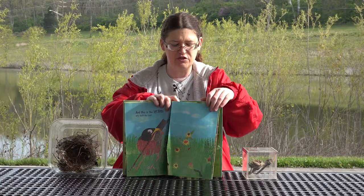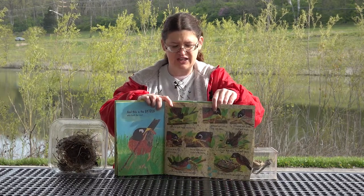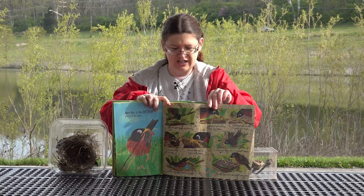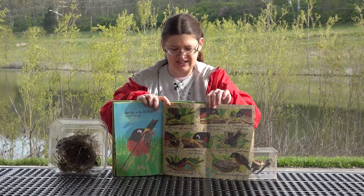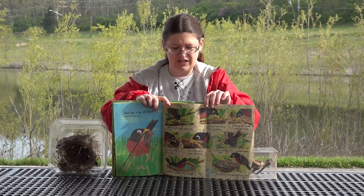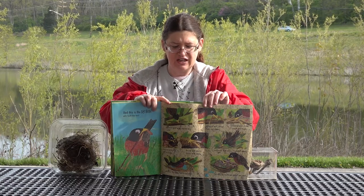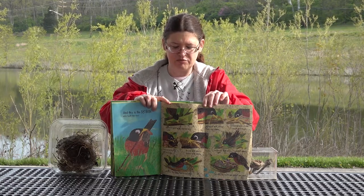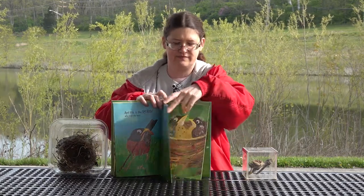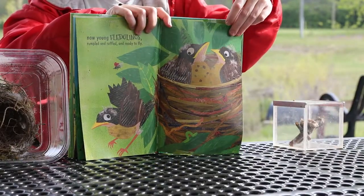And this is the Robin who built the nest — anchored with twigs, not too big, wrapped with string, long and strong, covered with straw, rough and tough, plastered with mud, soft not soupy, bound with weeds, dotted with seeds, cushioned with grass, fresh and sweet, who laid the eggs, brittle and blue, cracked by nestlings, tufted in pink. Now, young fledglings, rumpled and ruffled, ready to fly.